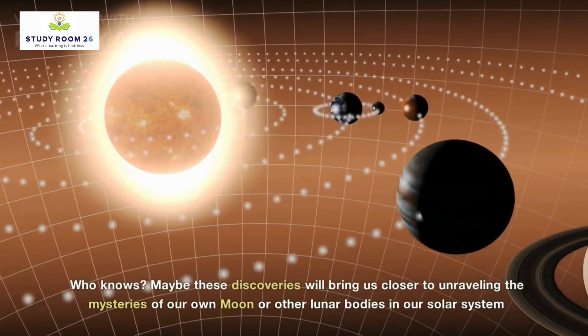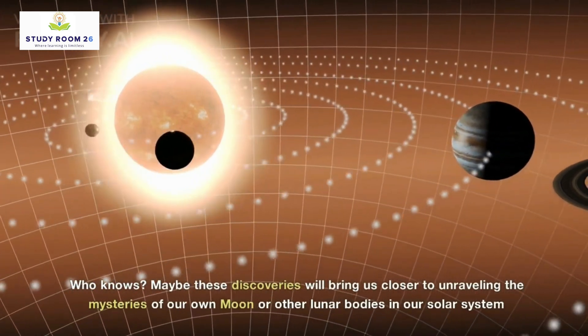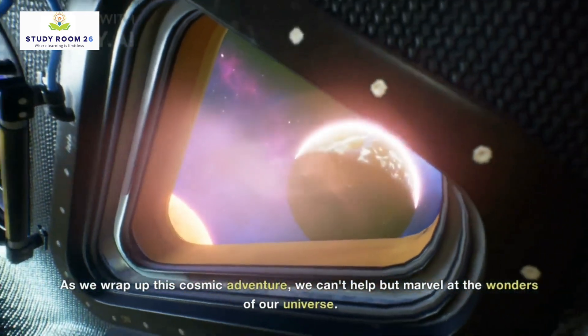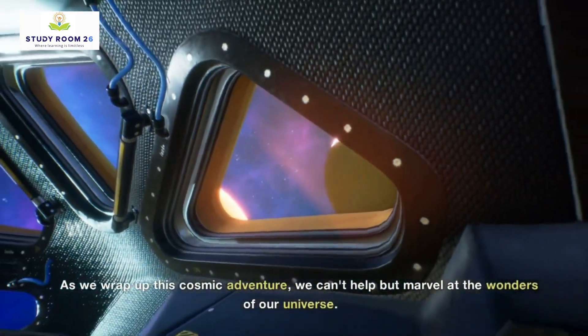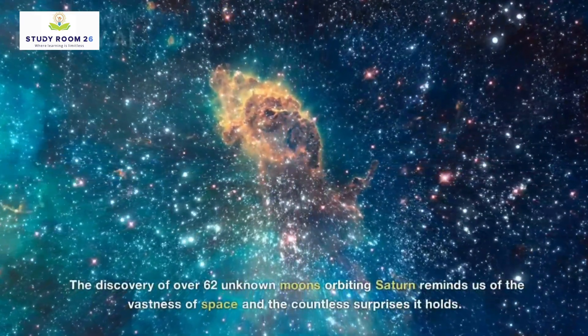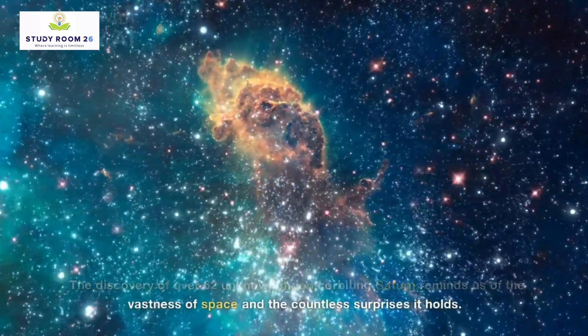Who knows? Maybe these discoveries will bring us closer to unraveling the mysteries of our own moon or other lunar bodies in our solar system. As we wrap up this cosmic adventure, we can't help but marvel at the wonders of our universe. The discovery of over 62 unknown moons orbiting Saturn reminds us of the vastness of space and the countless surprises it holds.